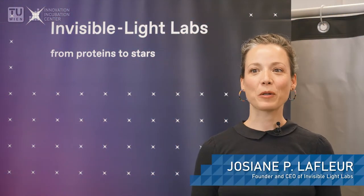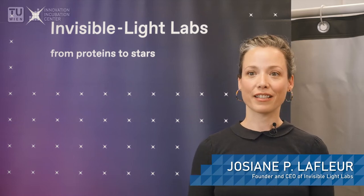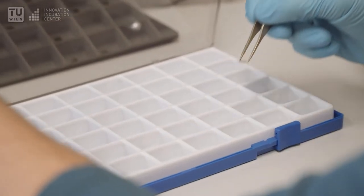Hi, I'm Josiane from Invisible Light Labs and I'm here in the lab where all of our R&D occurs, at TUveen. So, what is invisible light? It's this light beyond the red that you cannot see with your eyes but you can feel as heat. It's infrared light and it's used to measure everything from proteins to stars.